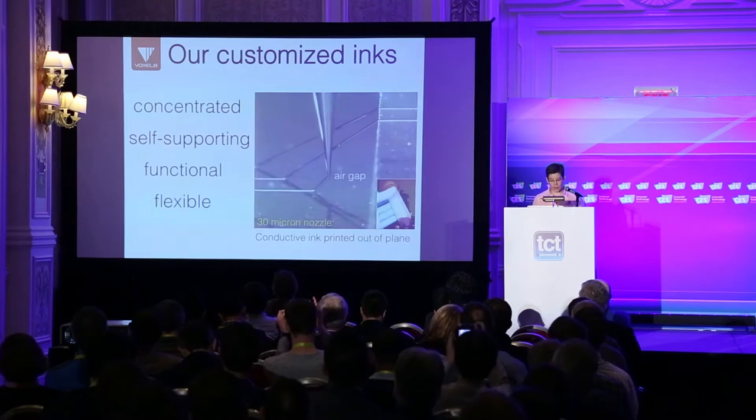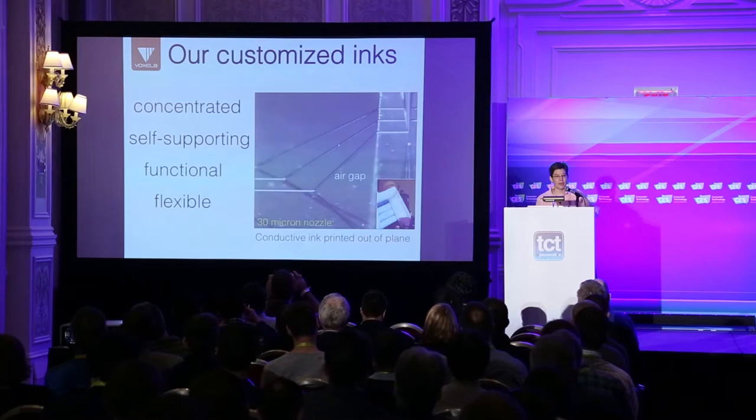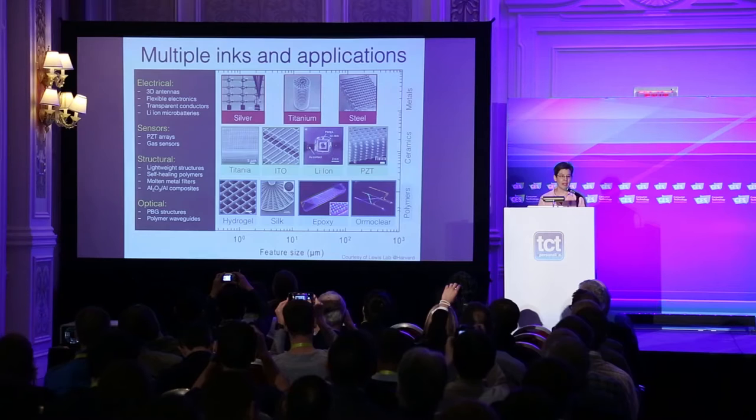Our customized inks really have the following properties. First of all, they're concentrated. They're deposited at room temperature. They can be deposited both on a substrate surface or coming out of plane through an air gap. This is an example of a conductive ink being deposited through a 30-micron nozzle. They're functional and it's a highly flexible motif — we've created materials spanning from metals to ceramics to polymers.